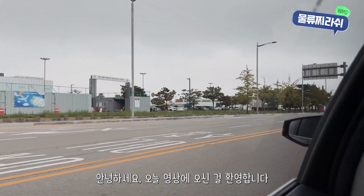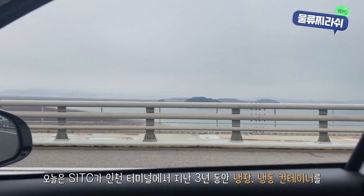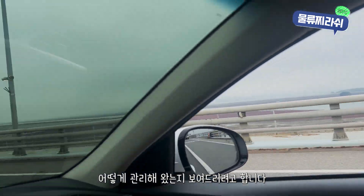Hello everyone, and welcome to today's video. I'm excited to share with you how FIDC has been managing refrigerated and frozen containers at our Incheon terminal for the past three years.